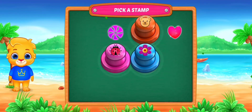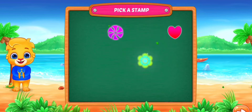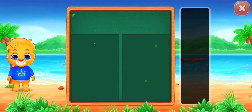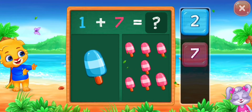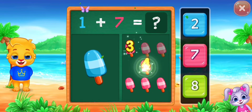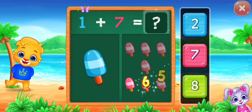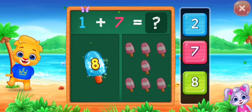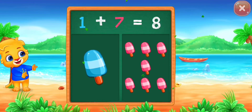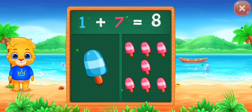Pick a stamp! Ice creams! One, two, three, four, five, six, seven, eight. Woohoo! One plus seven equals eight!